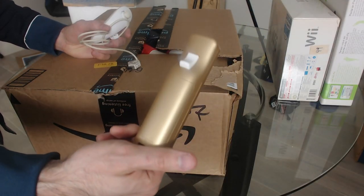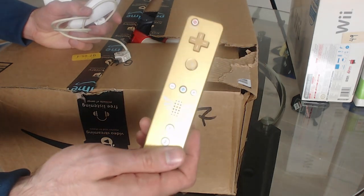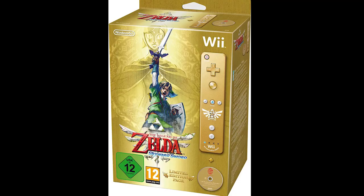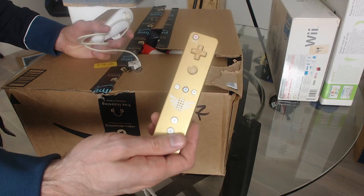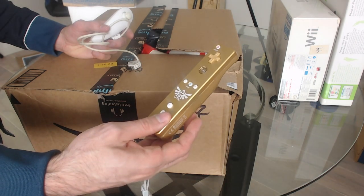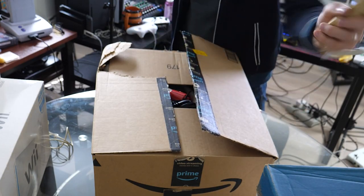It's a Zelda Wiimote — this is limited edition! If I recall correctly, this came with Skyward Sword in a bundle when it came out. This is awesome, a super cool piece of history. Skyward Sword was a hot mess because using the Wiimote and the nunchuck was terrible, but this is a cool controller.